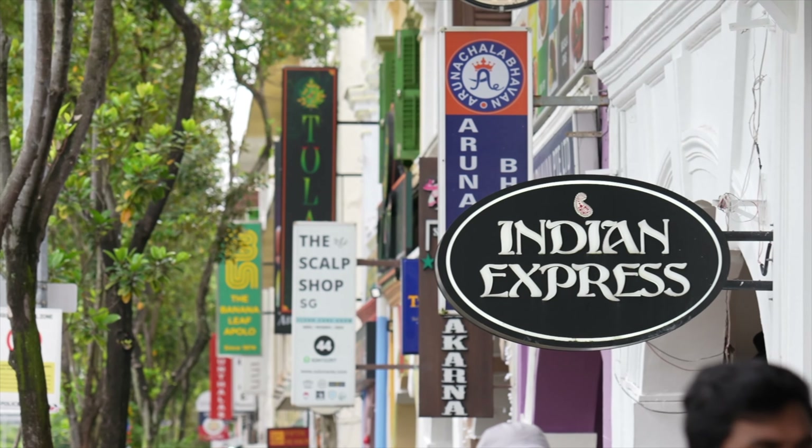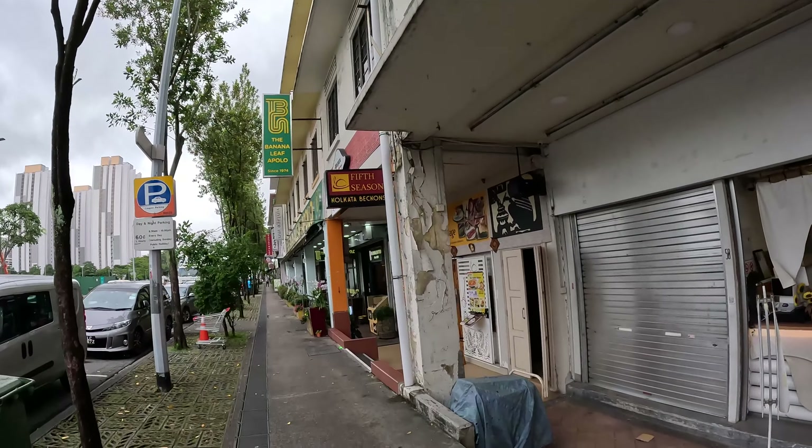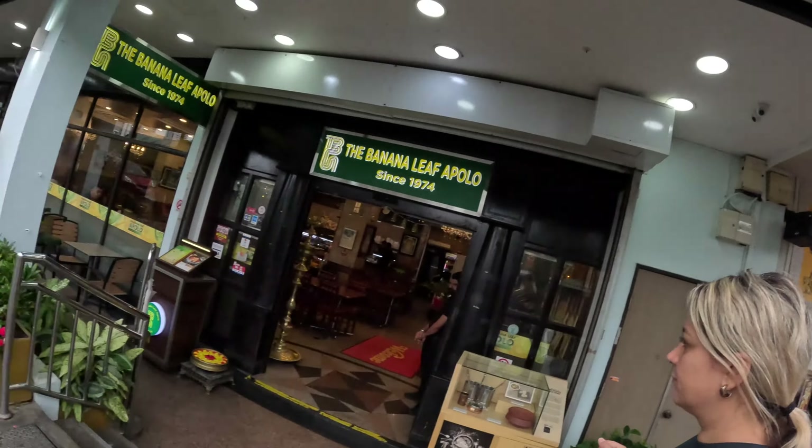We're getting close to the restaurant called Banana Leaf Apollo. Walking past all these gorgeous different types of Indian restaurants, there's so much to choose from, but we were recommended to come to Banana Leaf Apollo specifically. The reason it's famous is right in the name — the curry or rice is actually served within a banana leaf. Here we are — we've finally made it to the famous Banana Leaf Apollo, established since 1974.